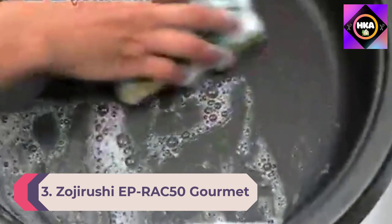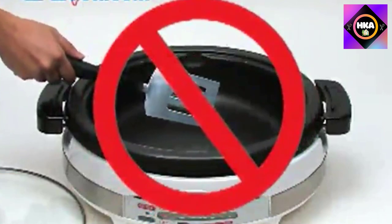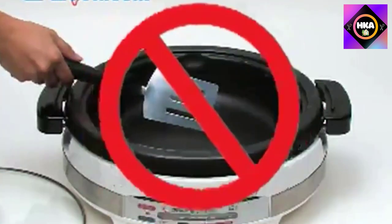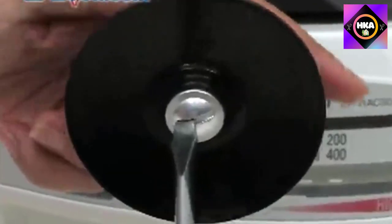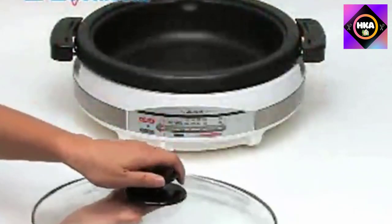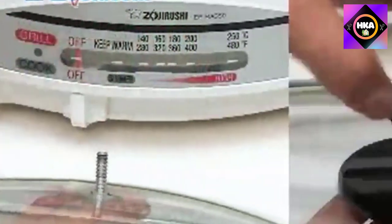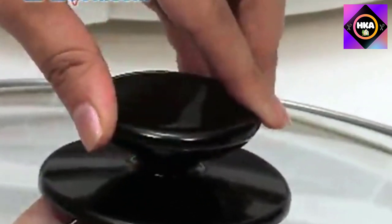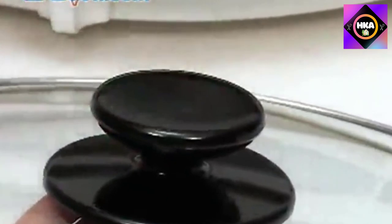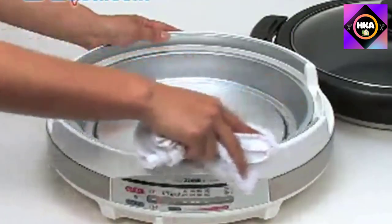Number 3: Zojirushi EP-RAC50 Gourmet D'Expert 1350-Watt Electric Skillet. You might know the Zojirushi name from their impressive bread machines and rice cookers, but they also make countertop appliances like this versatile skillet that does a bit more than its peers. It offers 1350 watts of cooking power and a glass lid with a knob handle, so it's easy to see what's cooking. The deep inner pan is perfect for casseroles, soups, and sauces.